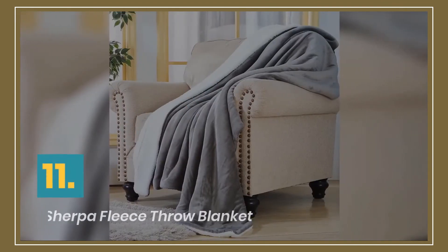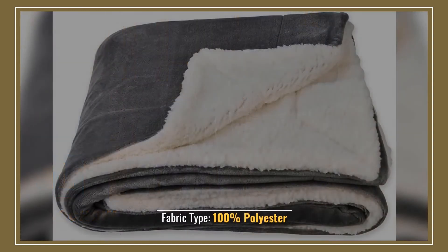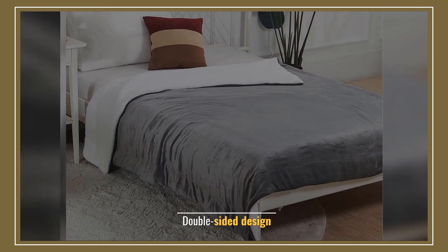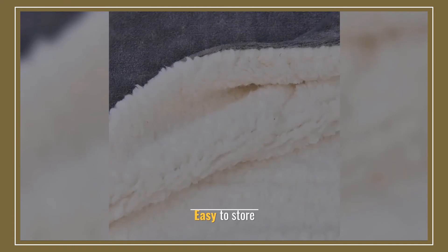Number 11: Sochow Sherpa Fleece Throw Blanket. Fabric type: 100% polyester. High quality Sherpa blanket. Double-sided design. There is enough air inside. Easy to store.